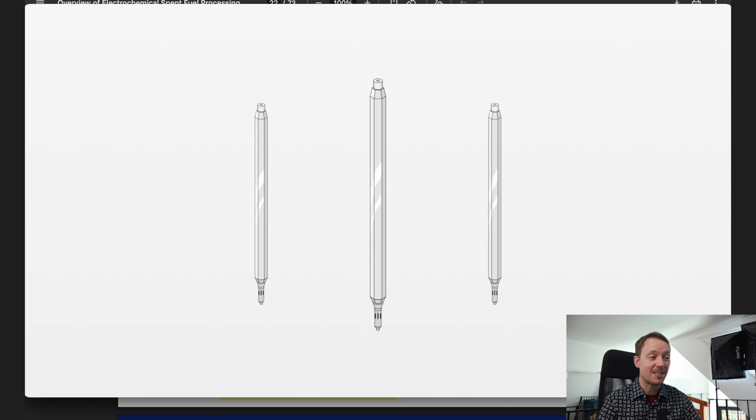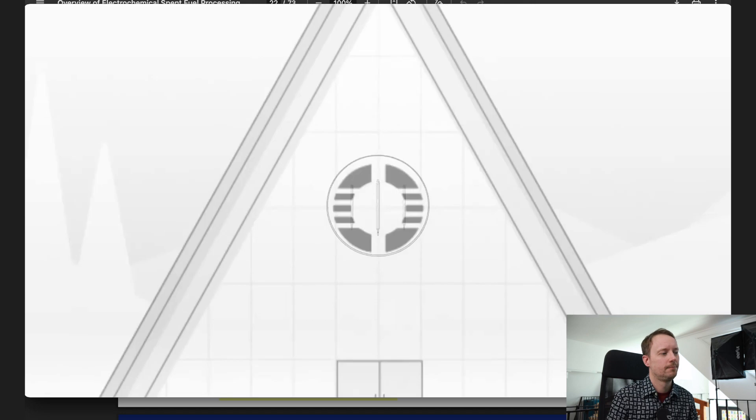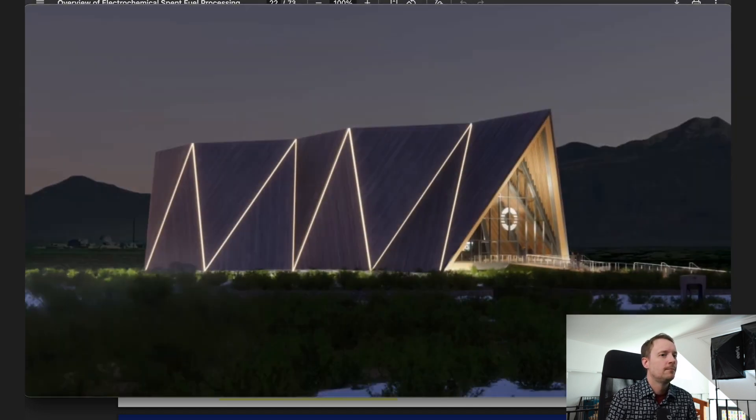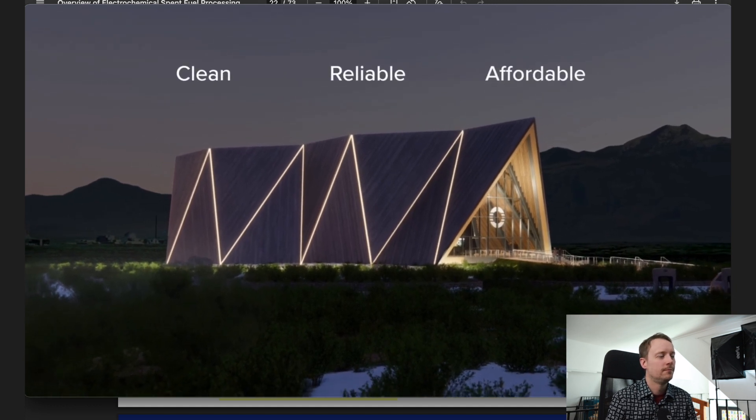Remanufacturing fuel from reprocessed material isn't exactly new — it's already done in France and Russia — but most of that fuel is reused in light water reactors. Oklo is proposing to reuse it in their own fast reactor, which means it's going to be a mix mostly of Uranium-238 and Plutonium-239, which is really suitable for a fast reactor like their design.